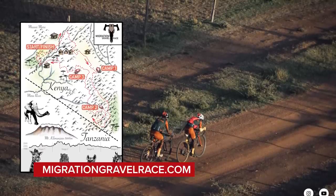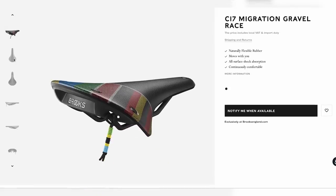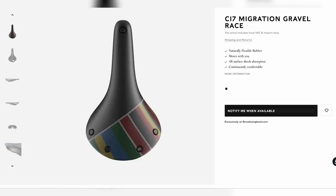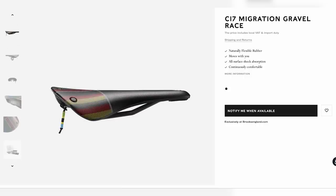In terms of slightly less cutting-edge technology, Brooks have released a special edition saddle called the C17 — a special edition for the four-day migration gravel race that goes across the Masai Mara in Kenya. It comes in traditional brown color with a fancy musette-type bag. There's a load of other new stuff at Eurobike, so check out that video this weekend — there's some cool stuff in it.